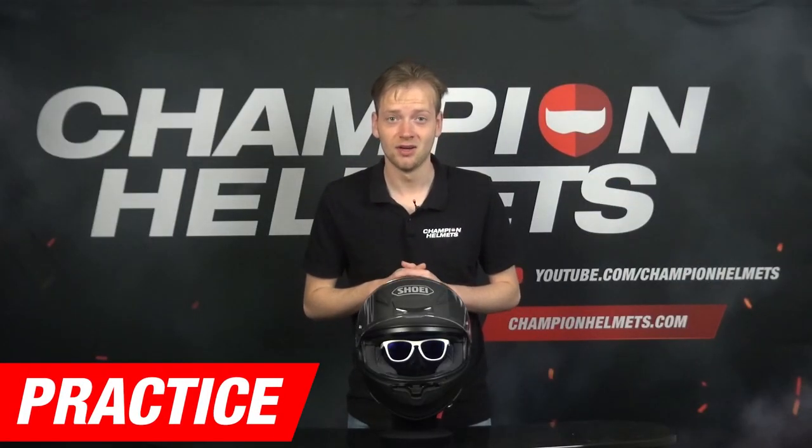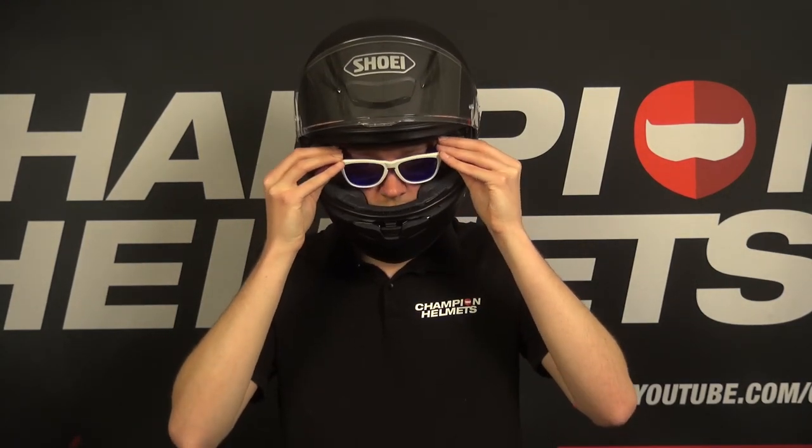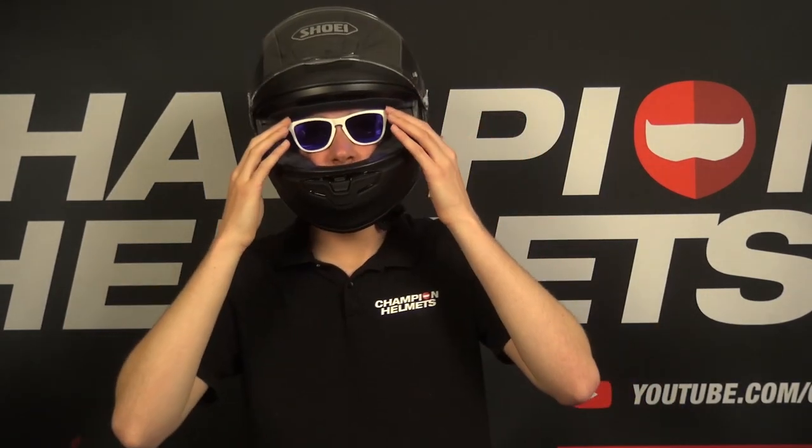Practice wearing your glasses and helmet together before you hit the road. This will help you adjust them for comfort and fit, and identify any areas that might cause discomfort during a ride. This practice will also help you get used to the feel of wearing both simultaneously, which can make your ride safer and more enjoyable.